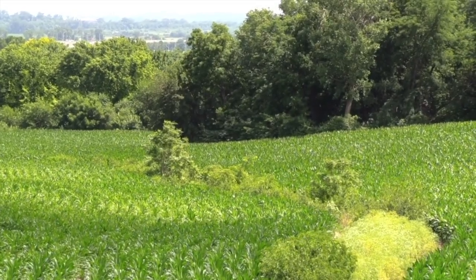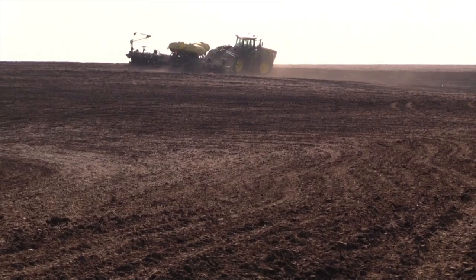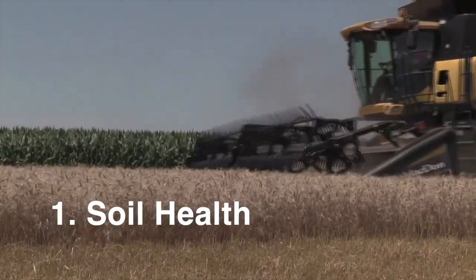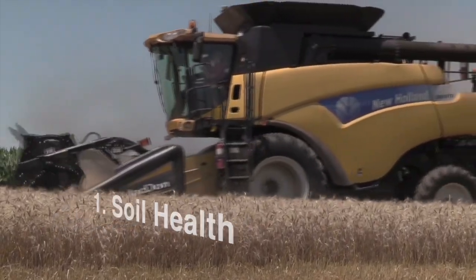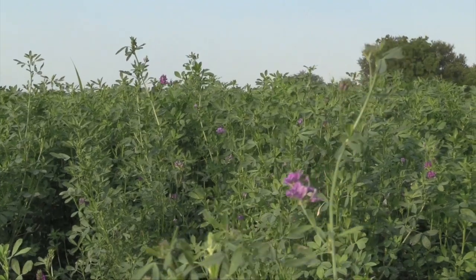Now, let's break down three key principles of regenerative farming. Principle number one: soil health. Healthy soil is the foundation of regen farming. Practices such as cover cropping, reduced tillage, and composting are used to enhance soil structure and increase organic matter.